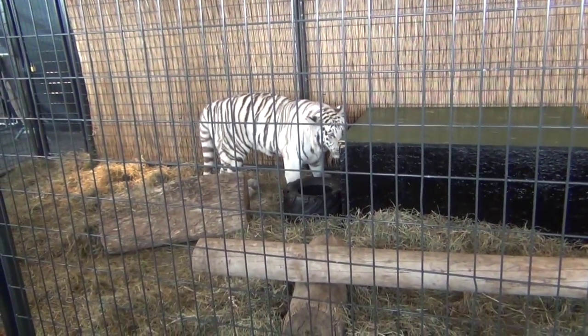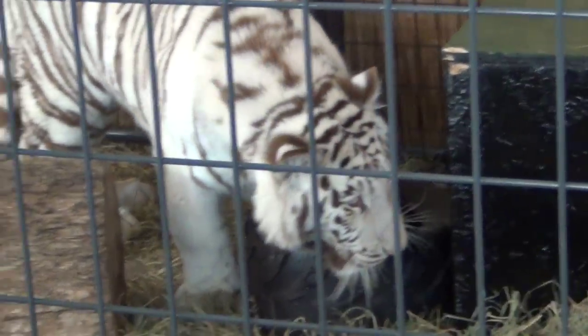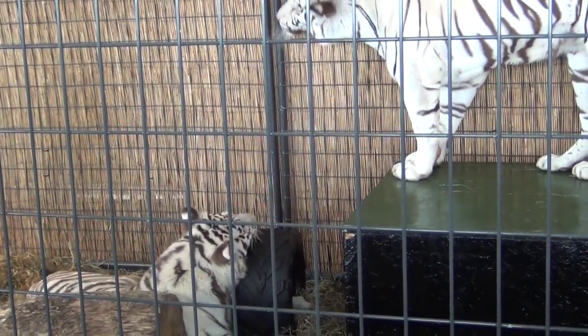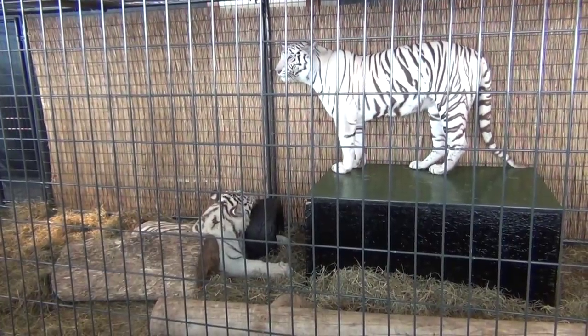The white tiger is very, very high in the Indian culture and in the Hindu culture — without a doubt it is. Mohan lived to the ripe old age of 20 years old. For a wild tiger, that is tremendous. They thought the white tiger was already extinct, so they had to figure out what to do.